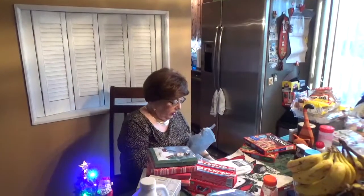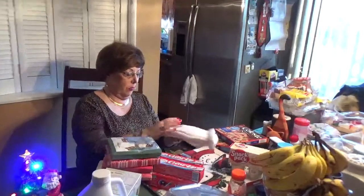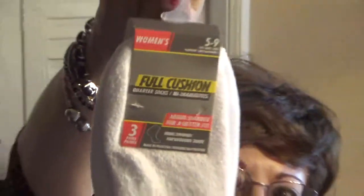I'm trying the tapioca pudding snack pack — never had those before. And they have women's socks there, which is really cheap. Full cushion women's socks, three of them for a buck. You know, you always run out of socks.